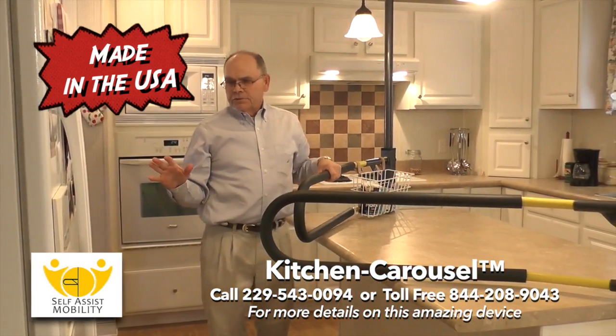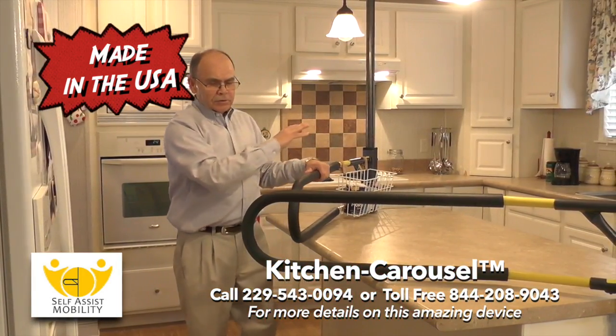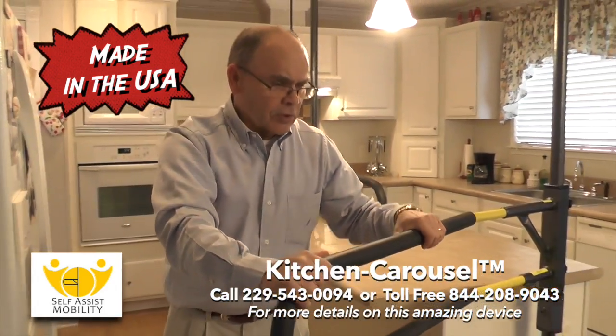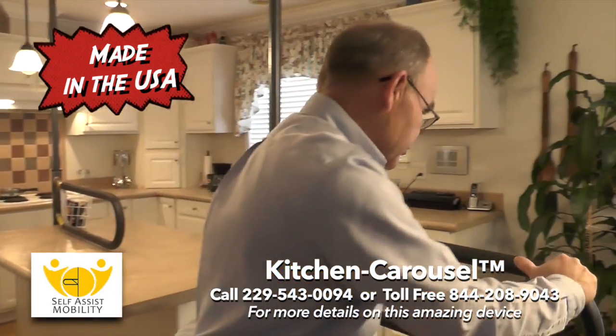For larger kitchens such as this, you may need two carousels to have total access all the way around your kitchen.